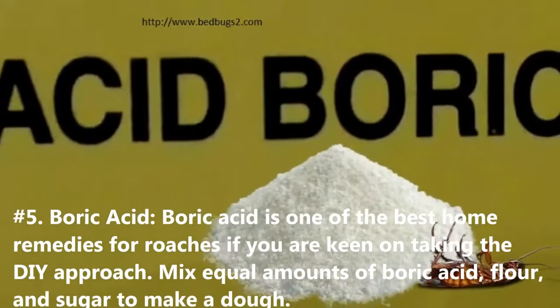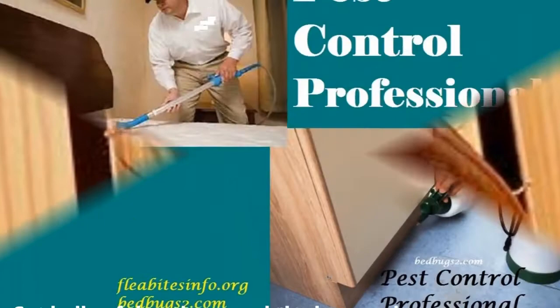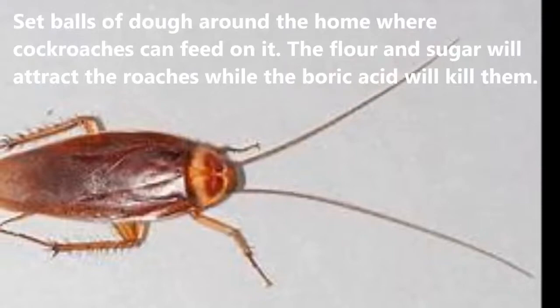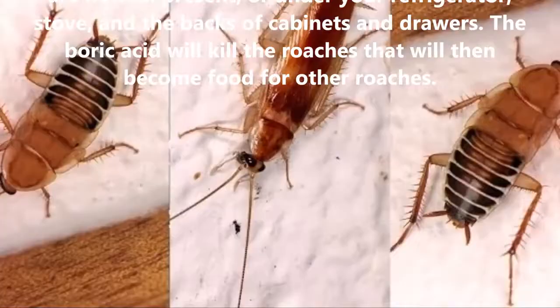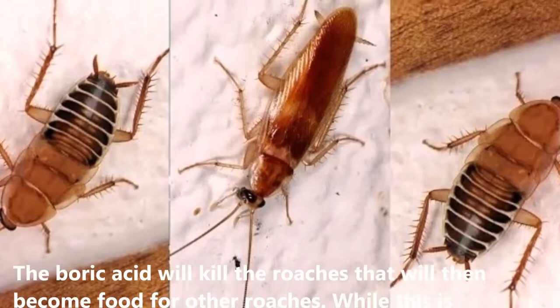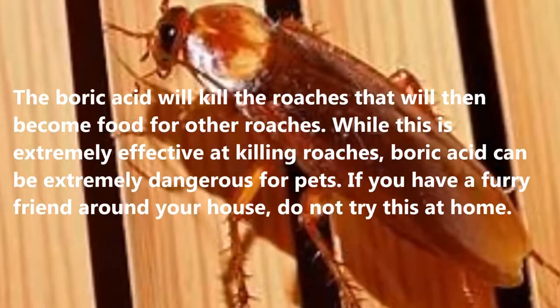Number five: boric acid. Boric acid is one of the best home remedies for roaches if you are keen on taking the DIY approach. Mix equal amounts of boric acid, flour, and sugar to make a dough. Set balls of dough around the home where cockroaches can feed on it. The flour and sugar will attract the roaches while the boric acid will kill them. Place the dough where roaches are normally present — under your refrigerator, stove, and the backs of cabinets and drawers.